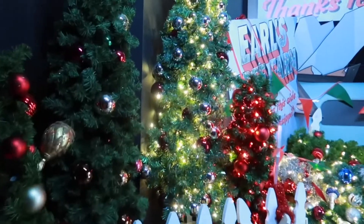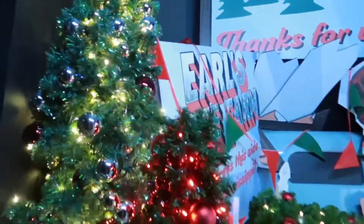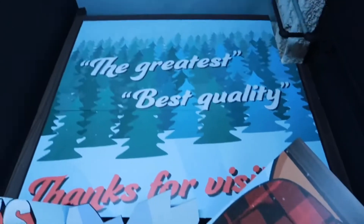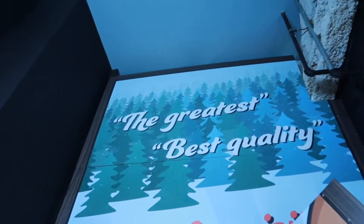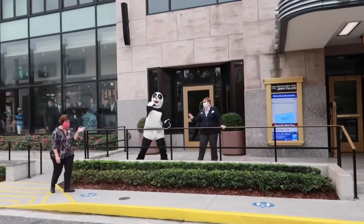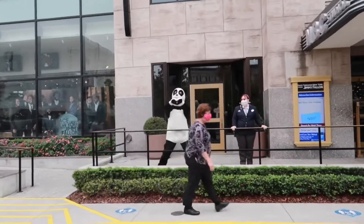And this is what you see as you're exiting — just a little bit of Earl the Squirrel's little tree farm here. And there's Earl. I love it. The greatest, best quality — sounds like how I would speak. Oh, we got a hashtag — check him out. Yeah, he's a rocker. I love hashtag.